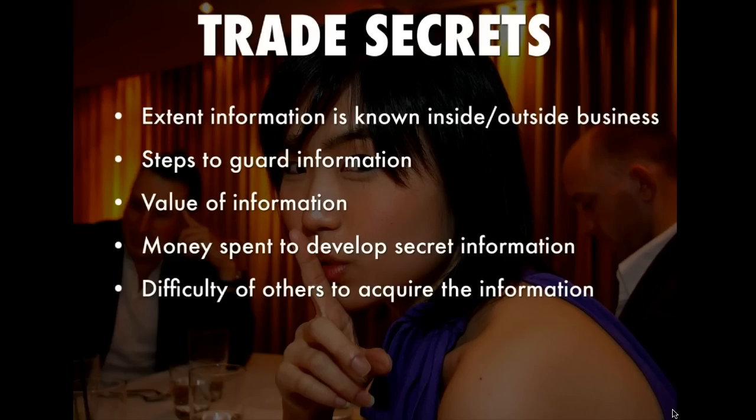Another factor is the money spent to develop the secret information. I don't know how much KFC spent developing their secret recipe — it's been around a long time — but I suspect some money was spent to develop it. Then there is the difficulty of others acquiring the information. If KFC locks the formula away and only allows a few people access because it's in a safe requiring an executive to provide the combination, it would be very difficult for others to acquire the information.